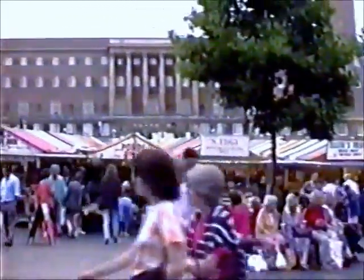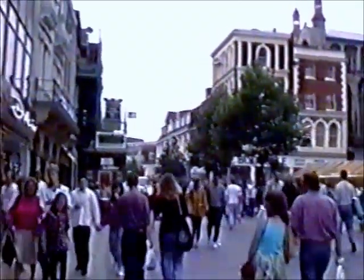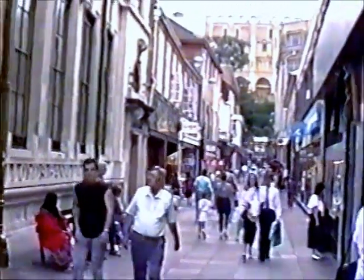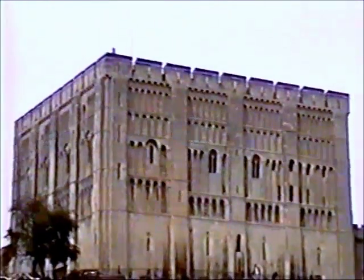We're now in Gentleman's Walk and have a good view of the Civic Hall. We're looking up the Royal Arcade and there is the old castle in the background — a constant reminder of the Norman Conquest. Originally a timber structure, the stone one was built in 1120, replaced with Bath stone in 1834, which is what you see today. It's now a museum but was previously a county jail for 500 years.